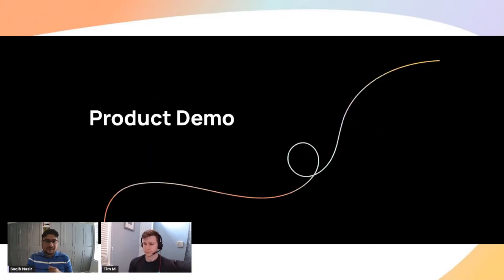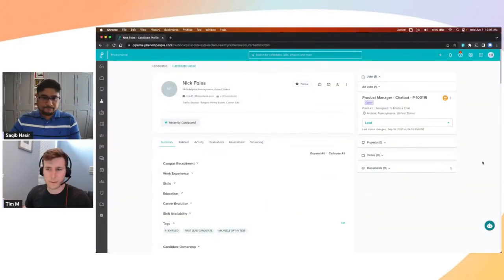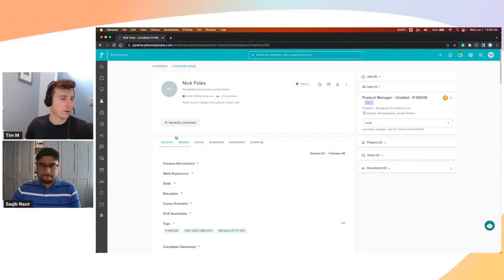Let's get right into the demo. You're seeing my screen now. We're looking at our CRM system. This is where you're going to have all of your candidate profiles set up. All of your jobs will be pulled in from potentially your ATS or whatever integration you'd like to set up. What we're going to be focusing on today is once you have a candidate assigned to a job — in this case, our product manager job — that you would like to interview, we're just going to walk through what that flow looks like.